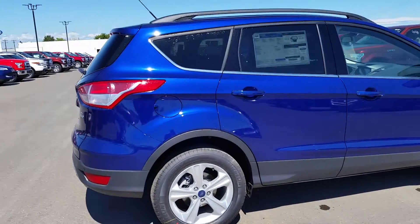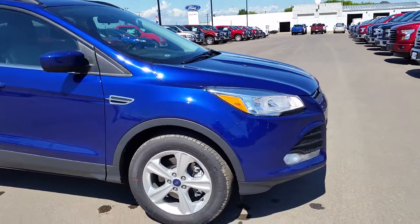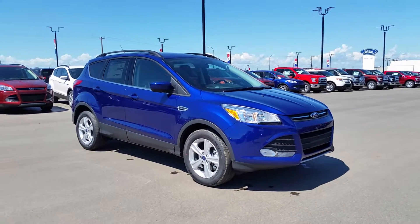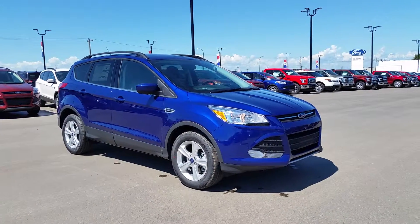That was just a quick look at this brand new 2015 Ford Escape SE in Deep Impact Blue with the 1.6 liter EcoBoost engine. Again it's fantastic on fuel and it's a great family vehicle. If you want to come see it in person or take it out for a test drive, come on down and visit us today at 3817 50 Street in Cold Lake, or you can reach us by phone at 780-594-1000.